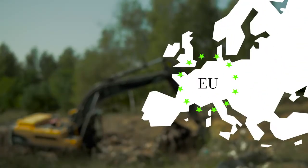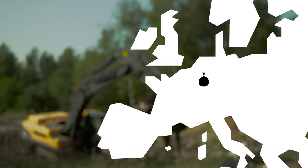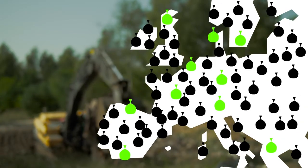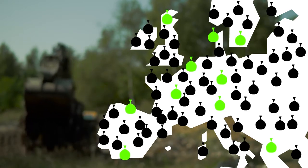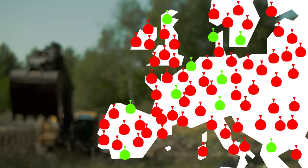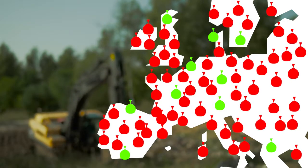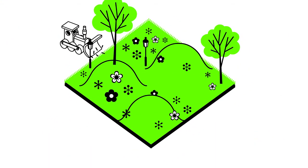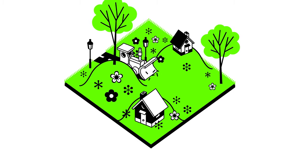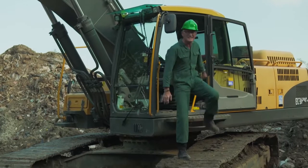This old landfill is not the only one. In fact, there are over half a million similar sites spread all over Europe. Some of them are well controlled, properly operated, and follow strict European legislation. But incredibly, more than 90 percent of the sites are just old waste dumps, poorly maintained. In many cases they're covered up by buildings or roads, but most of them remain forgotten and overgrown with wild plants and trees.